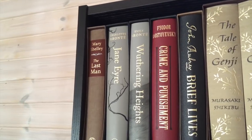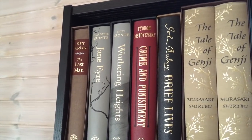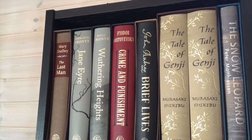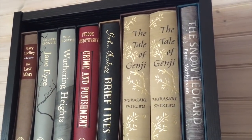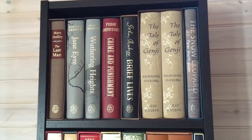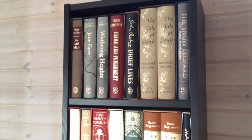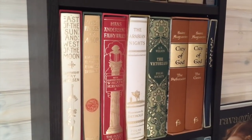First off we have Mary Shelley's The Last Man, the two Brontë sisters — Charlotte Brontë's Jane Eyre and Emily Brontë's Wuthering Heights, Fyodor Dostoevsky's Crime and Punishment, John Aubrey's Brief Lives, The Tale of Genji, and The Snow Leopard by Peter Mathieson. These are all Folio Society books, same with pretty much all of these first few shelves.